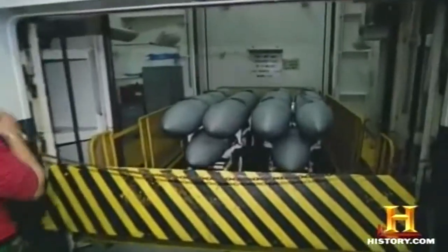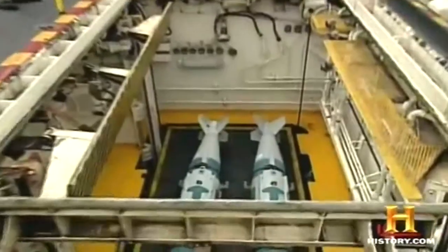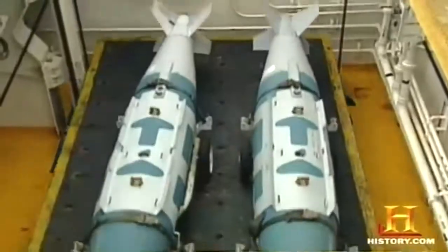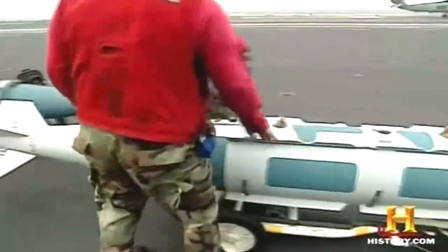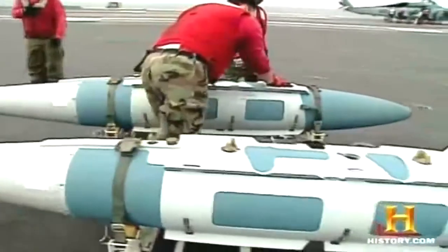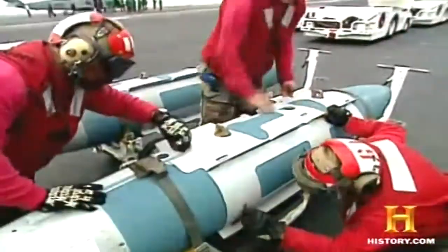The ordnance crew has no more demanding and dangerous duty than transporting the world's most advanced bombs to the flight deck. They pull the weapons off the elevator car and perform a weapons inspection. These weapons are inspected through every step of the process, from the magazines to the hangar bay and again on the flight deck.